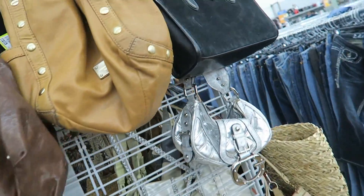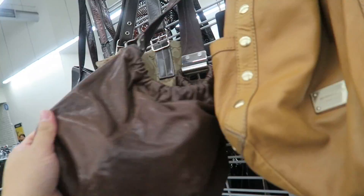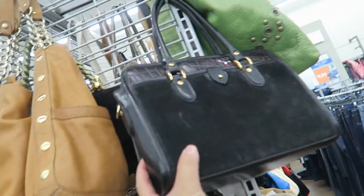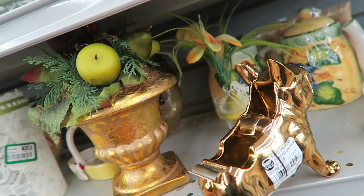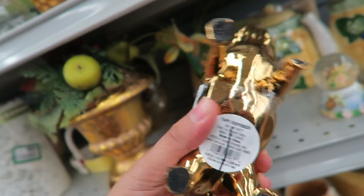Michael Kors, Coach, Brighton, Coach. Look at this little French Bulldog tape dispenser — he's so cute. $12.99.